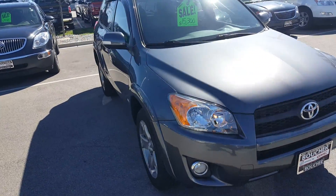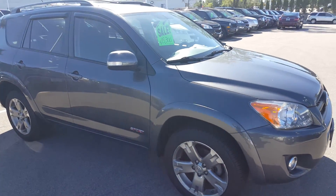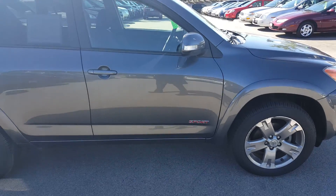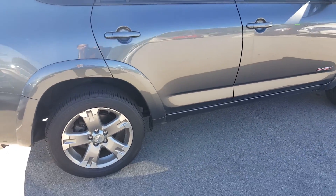Hi Ms. Bowers, Gregory here at Boucher Buick GMC. Just wanted to show you the 2009 Toyota RAV4 Sport Edition in gun gray metallic. Very nice looking vehicle.